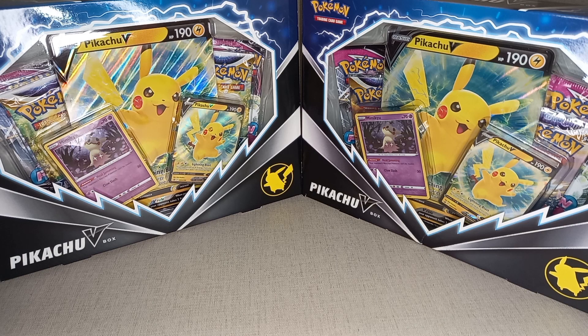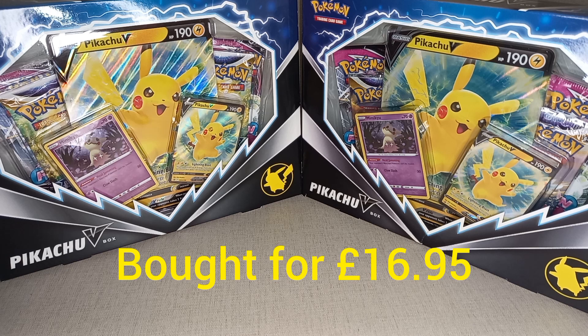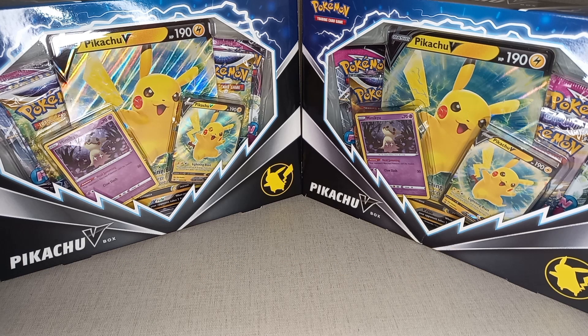Today we are going to be looking at the Pikachu V Box. These retail for £19.99 — I managed to get these for £16.99 each. Pikachu is the Pokemon mascot, known by people who have no clue about Pokemon. Pikachu is always a good Pokemon to invest in.